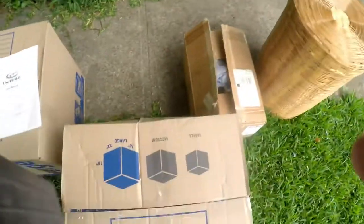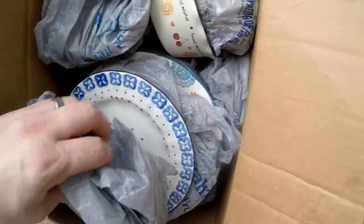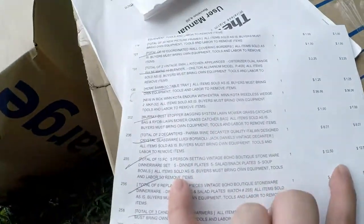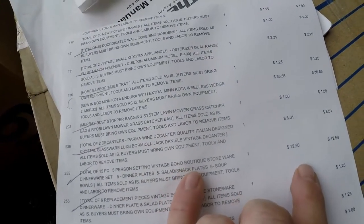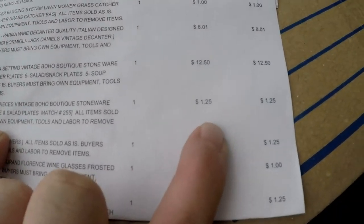Next is the stuff my wife wanted. She bid on a set of five plates — there's smaller plates and larger plates that match, and bowls. There was a set of five and then a set of about six extras — a 15-piece, five-person setting. This is called Boho Boutique Stoneware. I paid $12.50 for those. The six replacement pieces — which was like three big plates, two smaller ones, and a bowl — I paid $1.25 for those. I could actually probably sell these; I might even sell the replacements and probably get a good bit of money for what I paid.